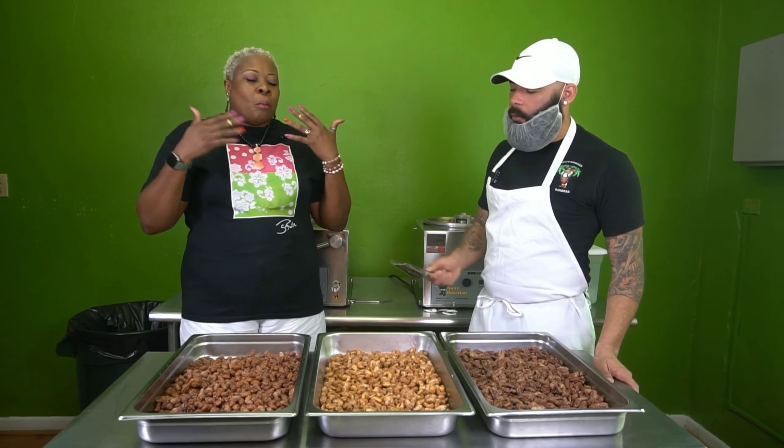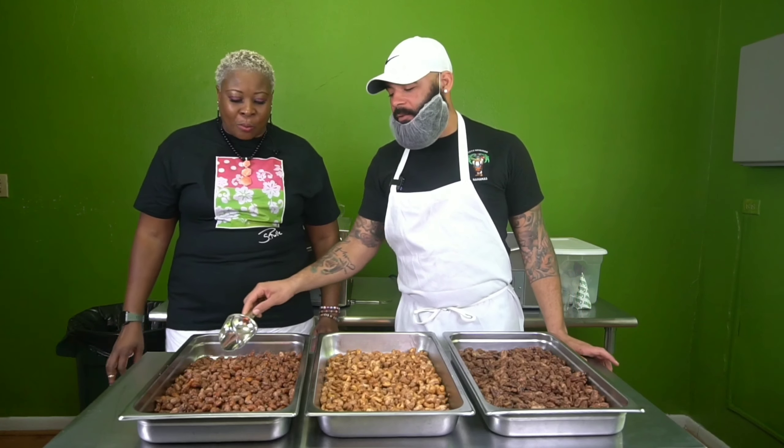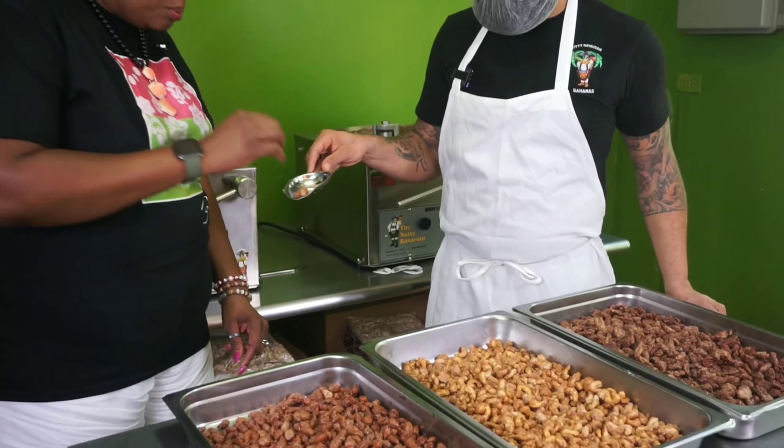These are liked by Bahamians because they're similar to peanuts. Another one of my favorites. It's really hard to stay in here and stay focused on what I'm doing.